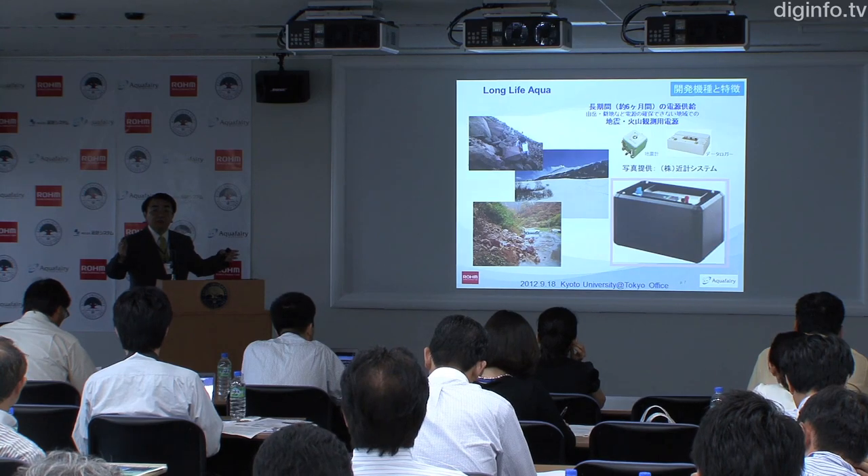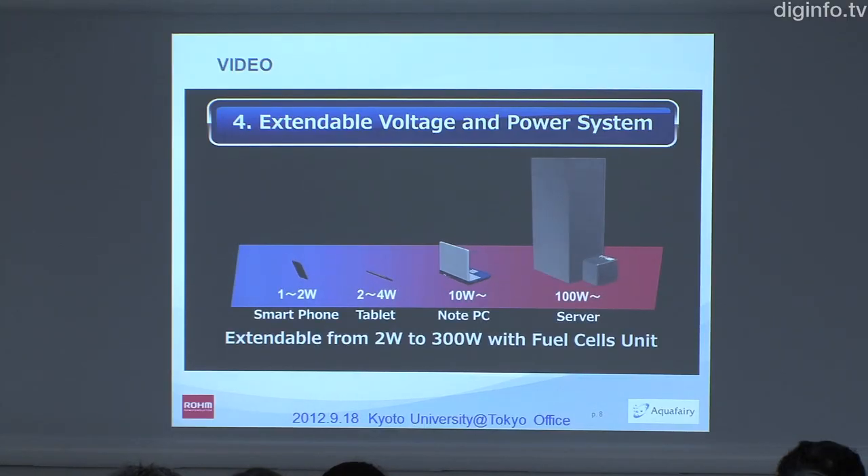Currently, ROAM is conducting market surveys with the aim of releasing commercial versions in spring 2013.